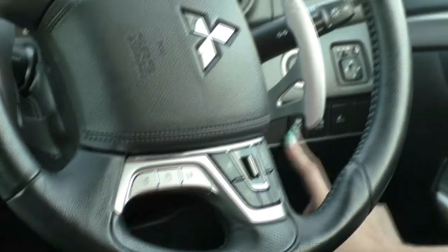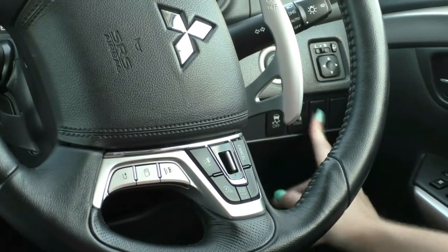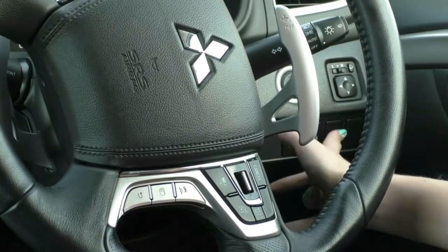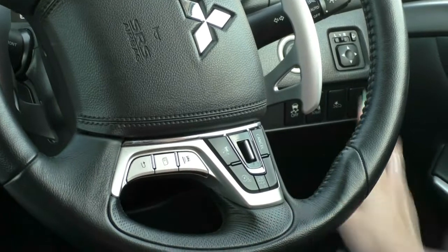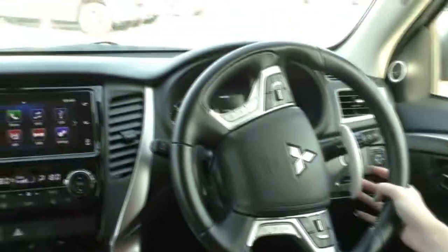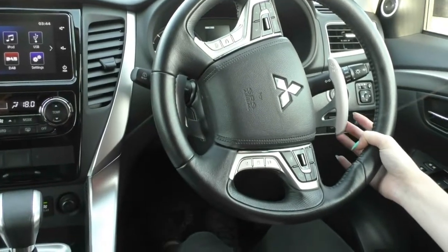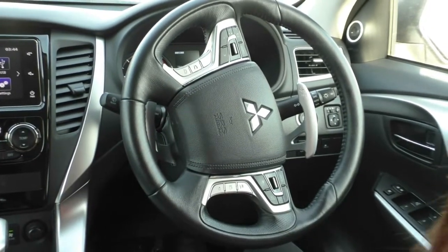Just down the bottom here you do have your traction control on and off button, parking sensors on and off button, and your front collision mitigation warning — so you can set that to be really close, far away, or a nice common middle ground. You do have the paddle shift in this model as well, with the right hand side being for up and the left hand side for down if you did want to drive this car as if it was a manual.